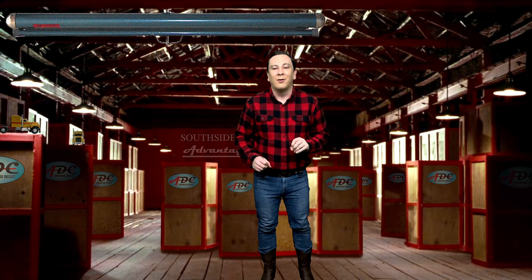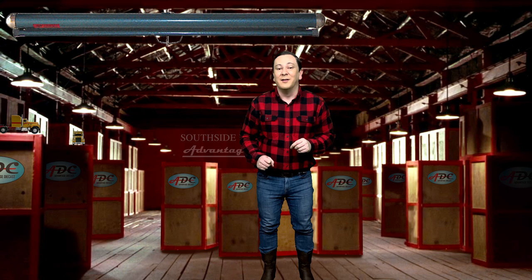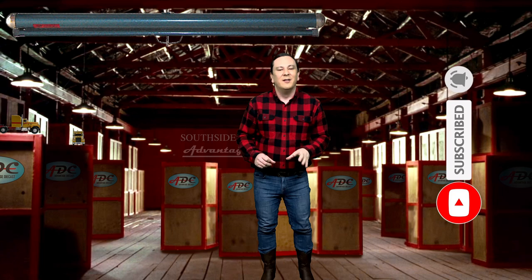You can buy a 1/64 scale model of a Dodge Bighorn Tractor with the link in the description below. I'll talk more about it a little later on in the video. Please take a moment to subscribe and join my YouTube family to learn all about the best die-cast models you need in your collection.